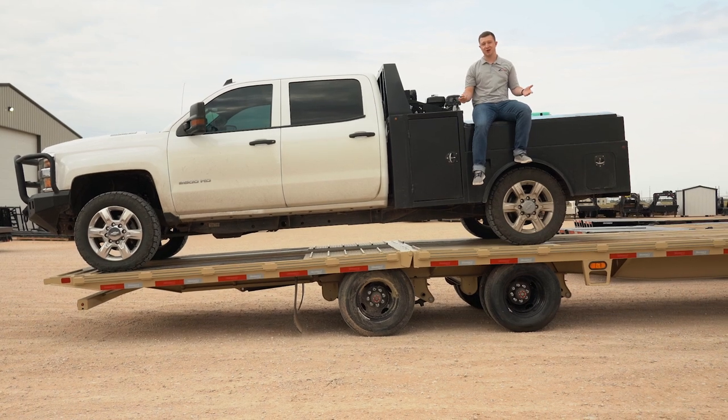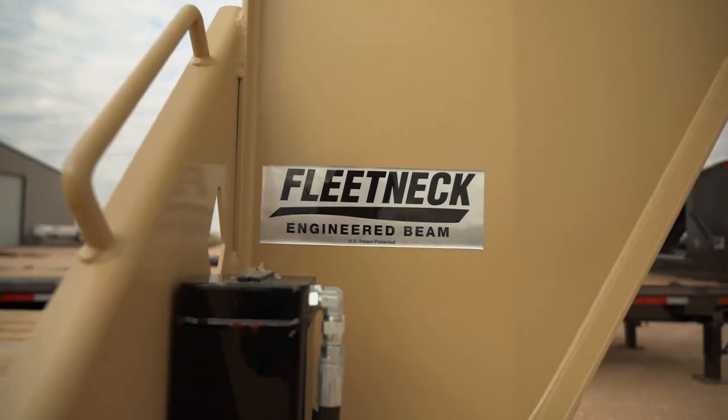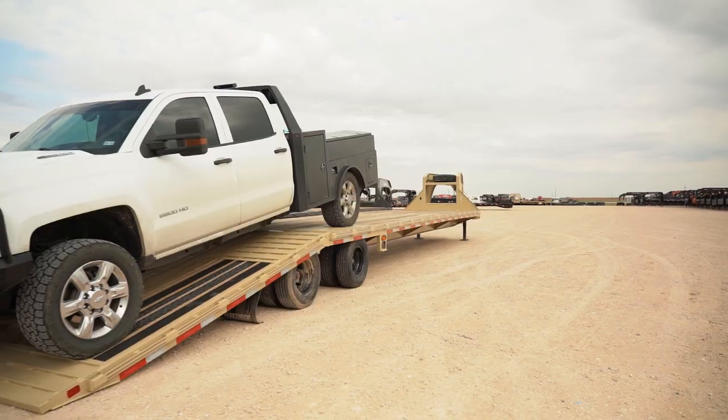But that's not the only feature this trailer has. These engineered I-beams are lighter and stronger than anything on the market, which will allow you to achieve the highest payload possible without making any sacrifices.